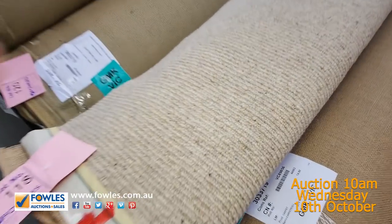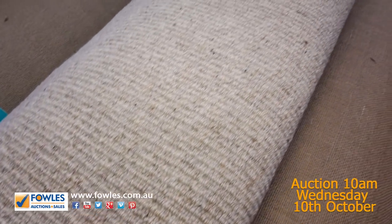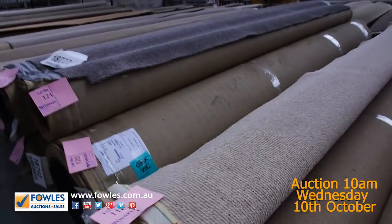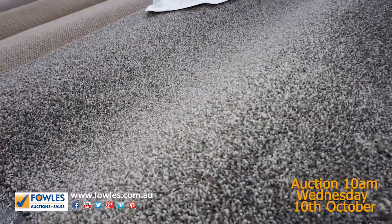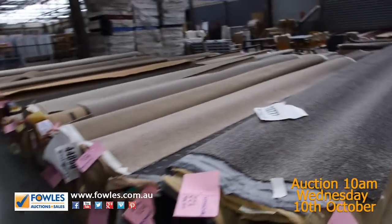Look at that wool over there — it's got the textured finish. Good three roll sizes there, lot number 117, 118 and 119. Put them all together — gives you good metres there. The twist pile again. So we've got lots of twist piles here and also on the way — I've got plenty more to come, especially in the bigger size rolls.